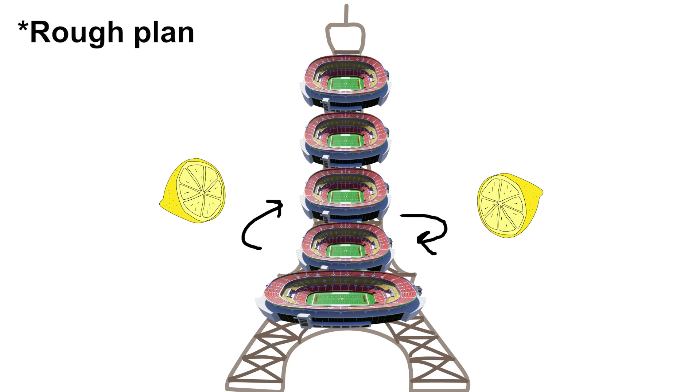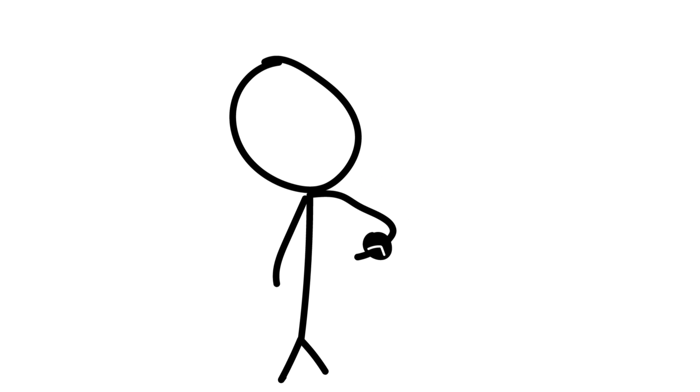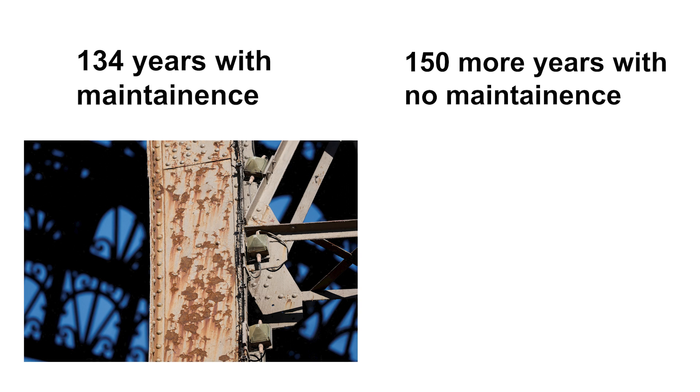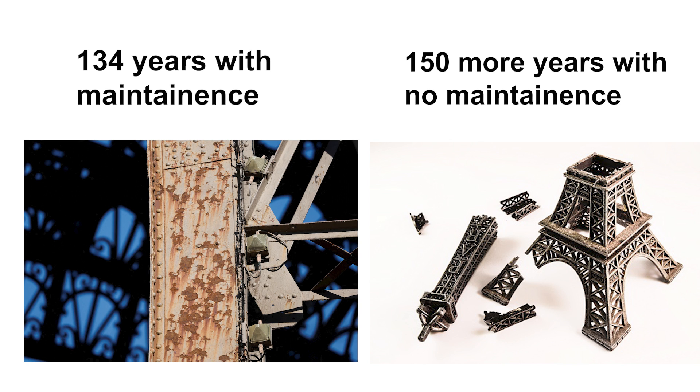Now with all that sorted, how much time would this actually take? Given that despite constant maintenance efforts after 134 years the tower is still showing significant signs of wear, without the repainting and maintenance it's safe to assume that with 150 more years, the Eiffel Tower would structurally lose its load-bearing capacity due to corrosion and may possibly have collapsed — or at the very least be at significant risk of collapsing.